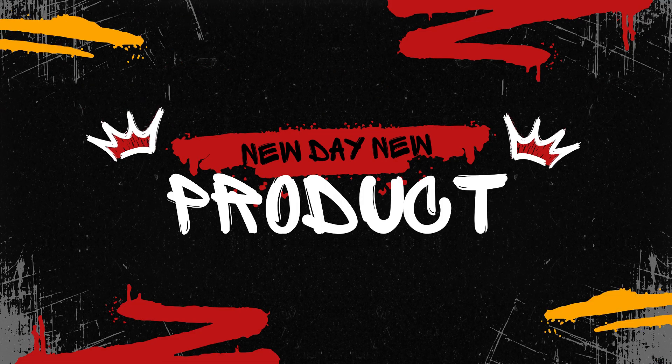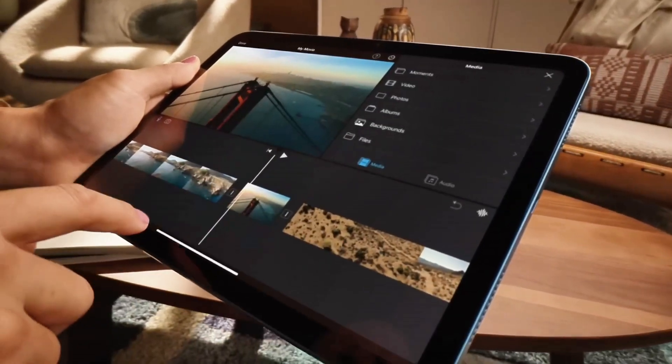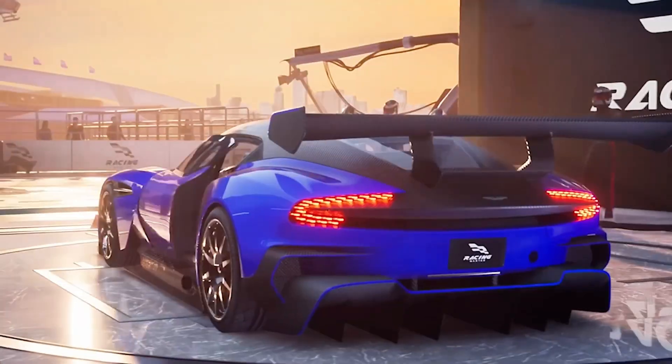Hello tech enthusiasts! Today we're diving deep into the tablet world, where portability meets power and productivity. Whether you're an artist, a student, a professional, or someone who loves streaming on the go, we've got something special for you.